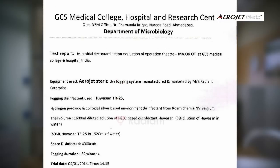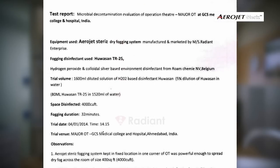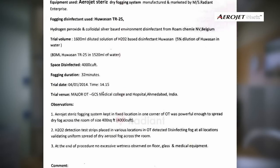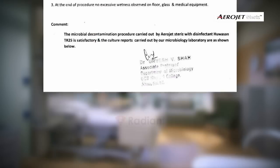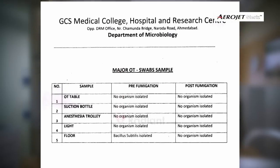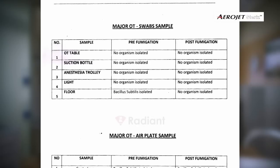Microbiological reports of pre and post disinfection treatment show 100% kill and no growth of a wide range of microorganisms such as spores, virus, bacteria, and fungus.